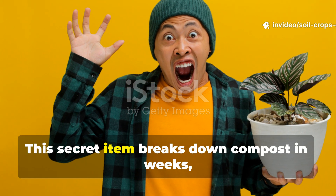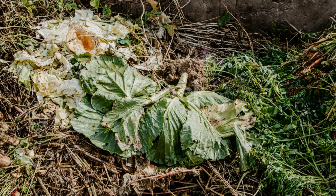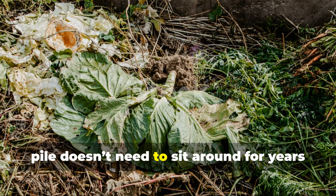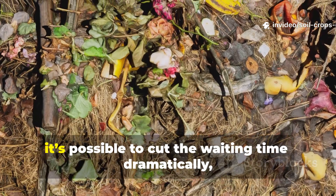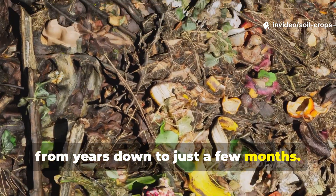I was shocked. This secret item breaks down compost in weeks, not years. What if I told you that your compost pile doesn't need to sit around for years before it turns into rich dark fertilizer? It's possible to cut the waiting time dramatically, from years down to just a few months.